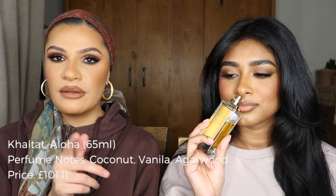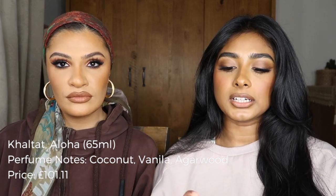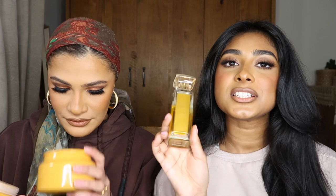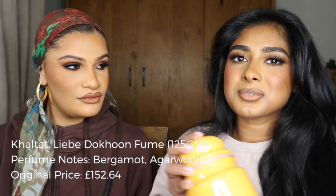I bought this from Khaltat on my first trip to Dubai — it's called Aloha and it smells like something from Arabian Oud, quite sweet but with a musk. These emirati brands have amazing gift-with-purchase offers — book sets, clips, holders, a whole set with the perfume too. The brand is quite romantic — it's called 'It Blends in Love' and has a whole poem on it. It's 65ml. I also bought a Duchun from Khaltat called Liby, but it's my least favourite — very fresh and sweet, not heavy enough for me.